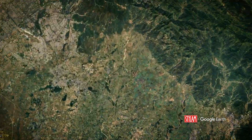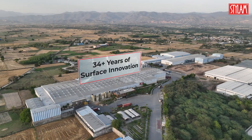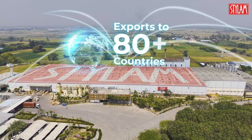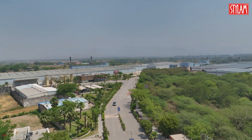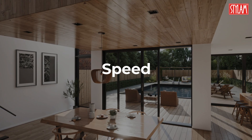In the evolving world of surface design, Stylum Industries stands tall as a global pioneer. With over three decades of innovation, a presence in more than 80 countries, and a diverse range of laminate and solid surface solutions, we shape spaces with scale, speed, and style.